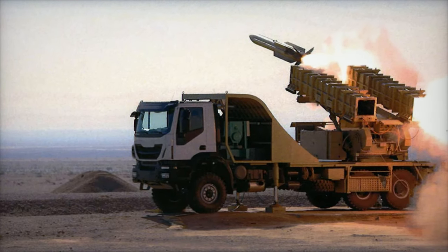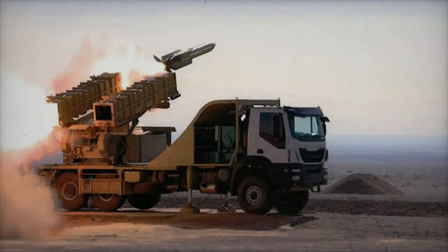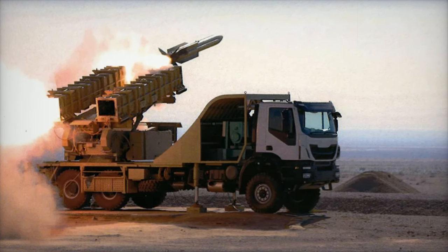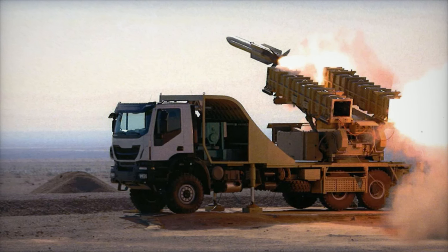The AD-40 missile is equipped with radar homing guidance, allowing it to track and intercept airborne threats with precision. With a 74-kilogram warhead and proximity fuse, the missile is designed to explode when close to its target, maximizing damage. It has a range of 40 kilometers and an altitude ceiling of 18 kilometers.